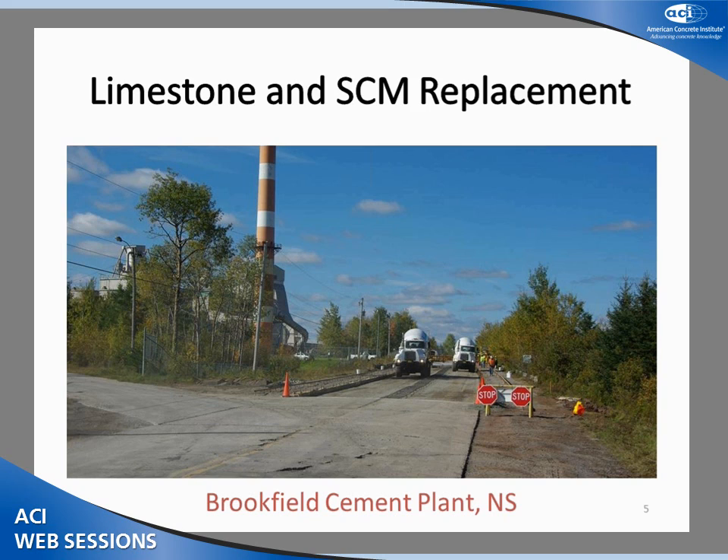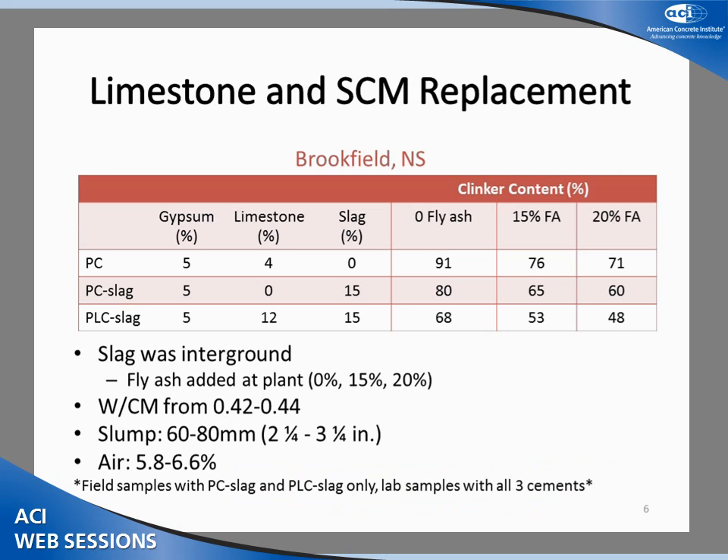Starting with the Brookfield cement plant — three different cements were used: Portland cement, a blended Portland cement with slag, and a blended limestone cement with limestone and slag. Three different fly ash replacement levels were used: 0, 15, and 20%. Each cement had 5% gypsum; limestone content was 4% in the Portland cement and 12% in the PLC slag blend, with no limestone in the PC slag blend. The slag was inter-ground. Water-to-cementing-materials ratio ranged from 0.42 to 0.44, slump from 60 to 80 mm, and air content from 5.8 to 6.6%. Field samples were only cast with the slag blended cements; Portland cement mixes were used for lab testing only.